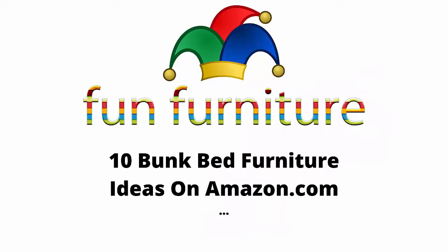Fun Furniture presents a new video: bunk bed ideas on Amazon. We have ten examples — take a look. If you're looking for space-saving bunk beds for your children's rooms, here are ten innovative-looking bunk beds. We look forward to seeing you in our next video. If you're new to our channel, please subscribe. Thank you.